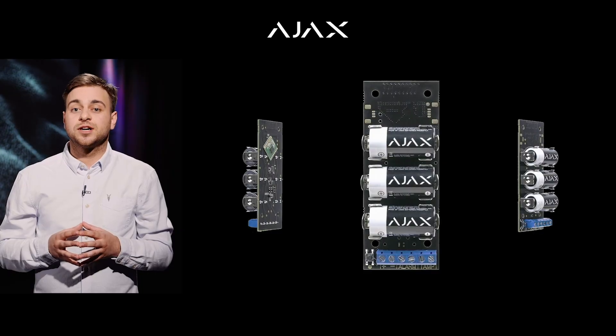Nowadays, there are still millions of facilities worldwide secured by old-school wired systems. It's very easy to sell an Ajax idea to these users, but not everybody is ready for a full upgrade. Some companies simply can't afford it. Some have already invested in cabling. Some have already installed wired sensors only to realize that they want more than just an alarm signal going to the CMS.